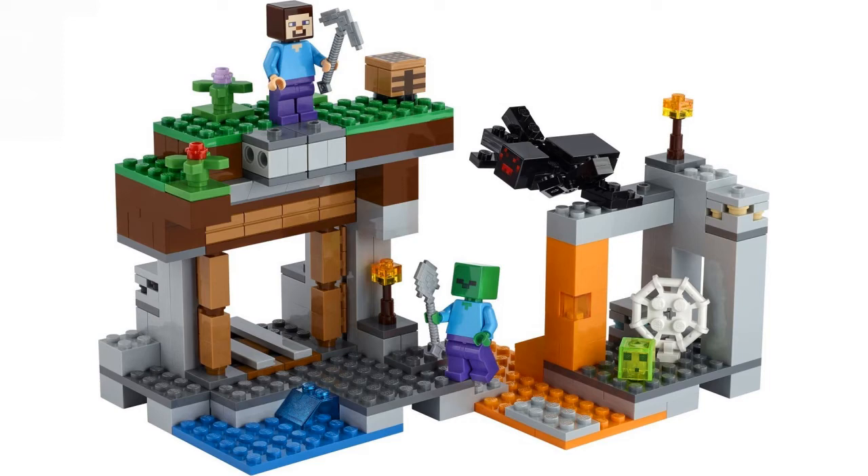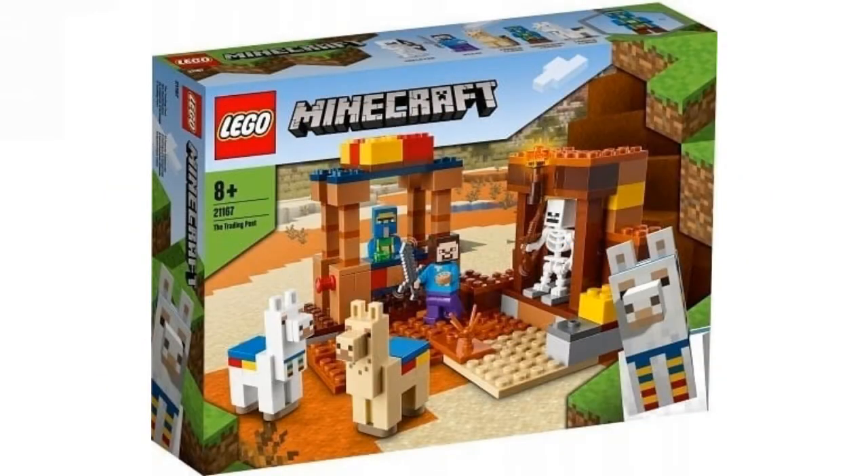The third set is 21168, the Trading Post, and this is actually a very nice one. I don't know the piece count, sorry about that. It includes two really nice llamas — one white and one tan — and I love these llamas and their prints. You also get an exclusive villager, a skeleton, and Steve, of course. What LEGO Minecraft set doesn't have Steve?